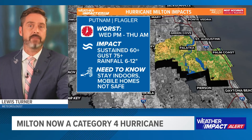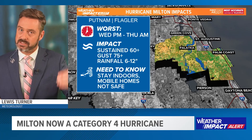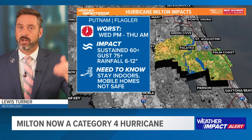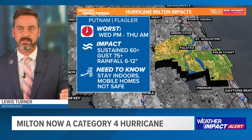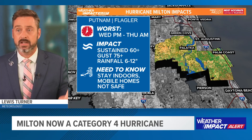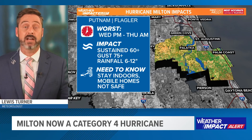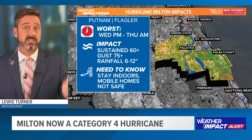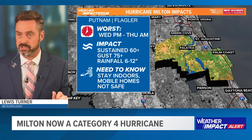Here is your county-by-county breakdown. Putnam and Flagler are the most southern of our counties, closest to the centerline that could be cutting across I-4. We're talking about sustained winds of 60 and up, gusts of 75 and up. Those would be hurricane-force gusts, meaning power outages — pretty widespread power outages when you get to 60 miles an hour and up.